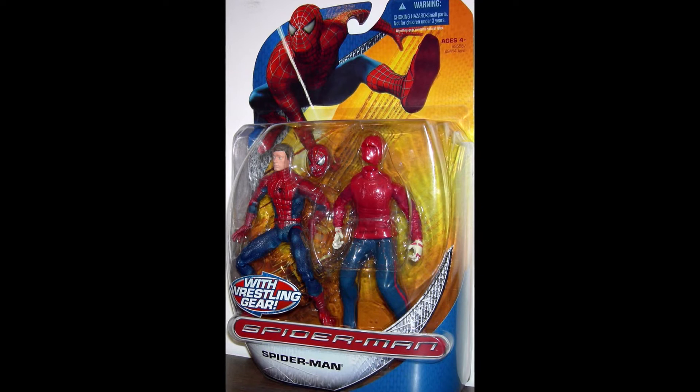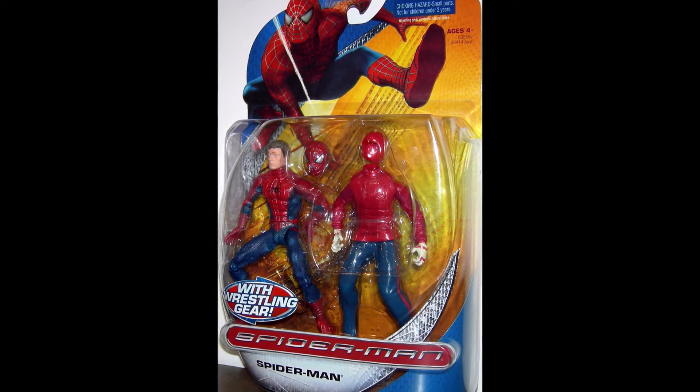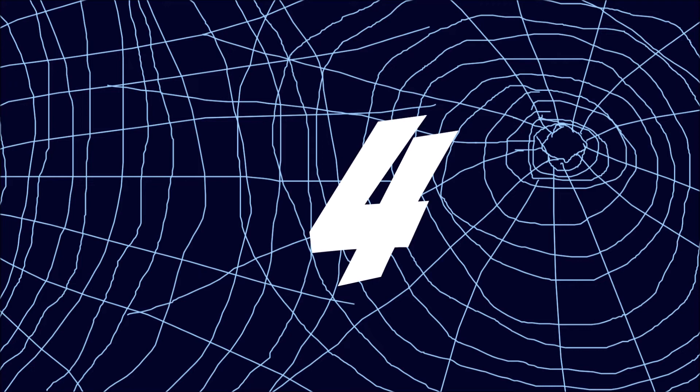The leg broke off, the paint rubbed off on the rubber. It just wasn't that good of a play toy — it was more of just a collector's item. When I play with toys, I usually look for the playability factor. Like, if I play with this and throw it around a lot, is it going to break? If the answer is no, it's a good figure. And this one broke so easily, and I lost it.